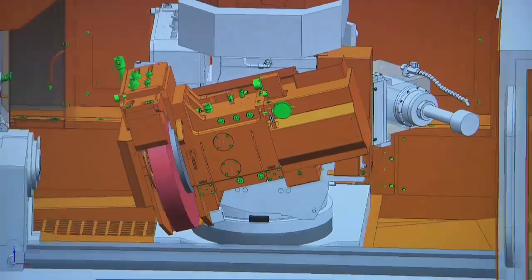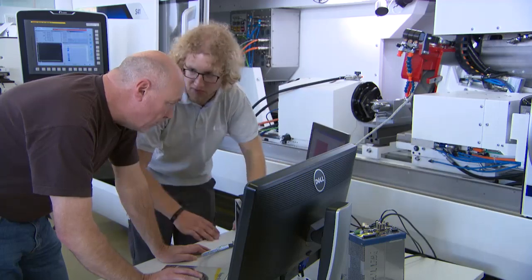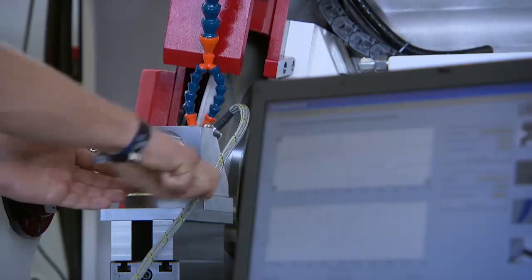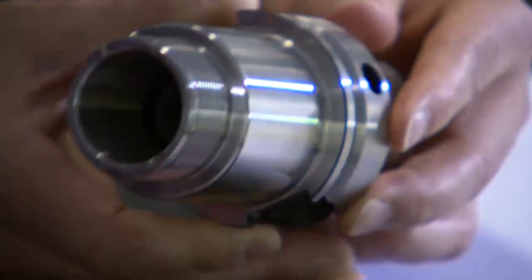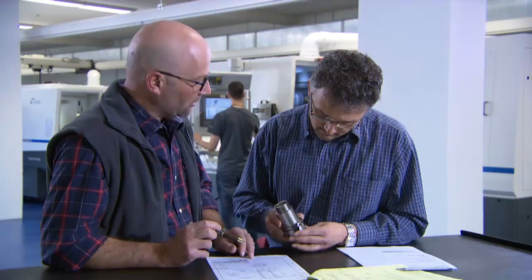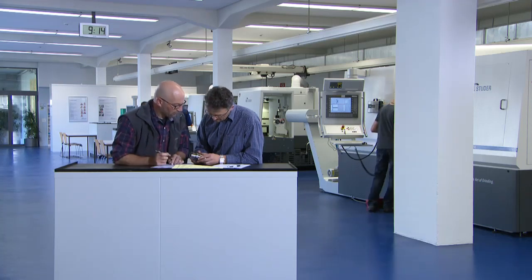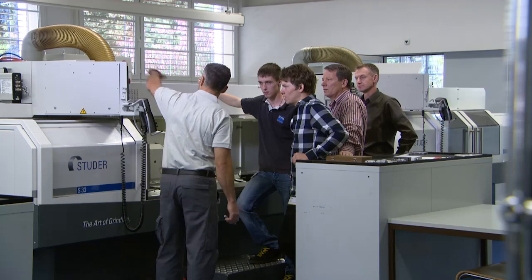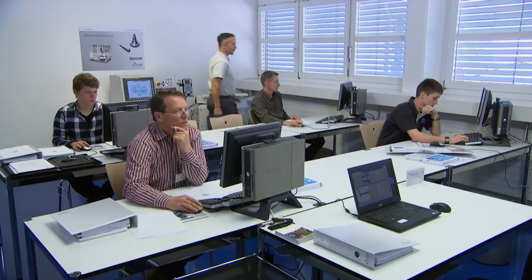Machines and software are continuously developed in Studer's own research and development department. The customer center offers customers the opportunity to perform grinding trials; grinding tasks can be tested on site. Fritz Studer AG conducts individually structured customer training in order to optimize work and machine processes and to fulfill individual customer requirements.